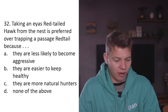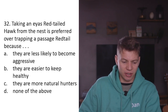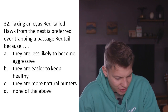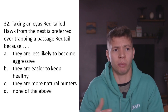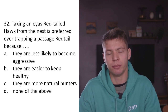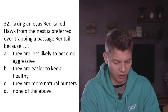Question thirty-two: Taking an eyass red-tailed hawk from the nest is preferred over trapping a passage red-tailed hawk because A) they're less likely to become aggressive, B) they're easier to keep healthy, C) they are more natural hunters, D) none of the above. I don't know why you would do that - why is taking an eyass from the nest preferred? Surely it's better for wild populations to capture passage birds. An eyass is going to imprint and can't be released to breed, whereas a passage bird could go on to breed after you've spent a year with it. D - none of the above.